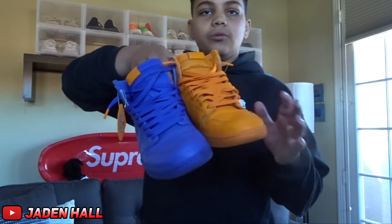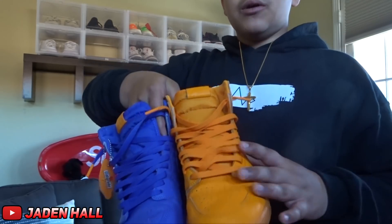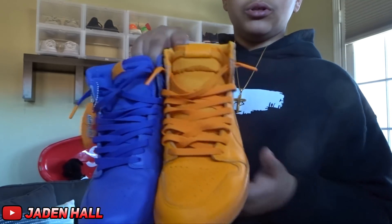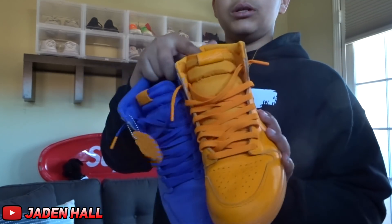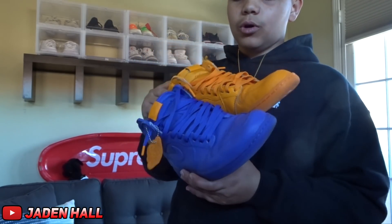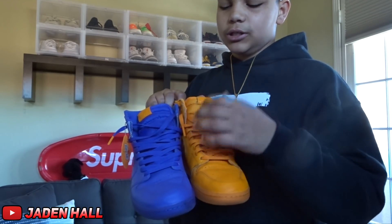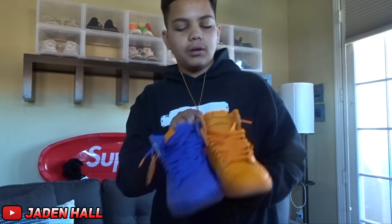For the next shoe, it actually is two shoes in one that I wear together — it is the Jordan 1 Gatorade, the orange one and the purple one. The reason I wear them together is because I think it's cool; it's sort of like a What The type theme. One's orange, one's purple — purple's my favorite color, and it had the orange hints on it, so I decided to get the orange and wear it with it.